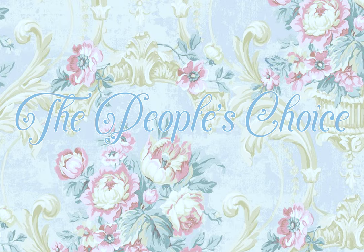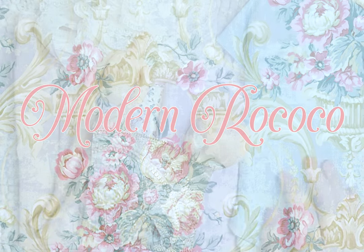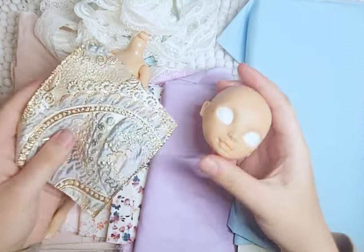Hello, welcome to Loony Midnight Designs! It's time for the people's choice, and you all chose Modern Rococo, which I kind of figured would win because last time it was the second most popular. Maybe next time it will be strawberry cow - the people have spoken, so let's get started.